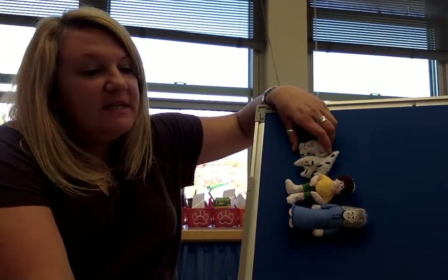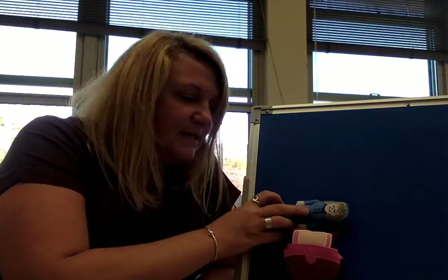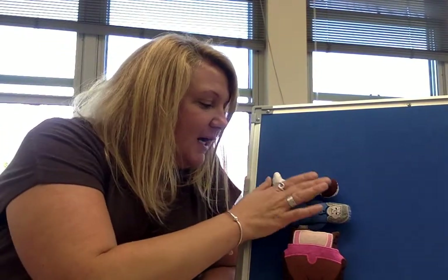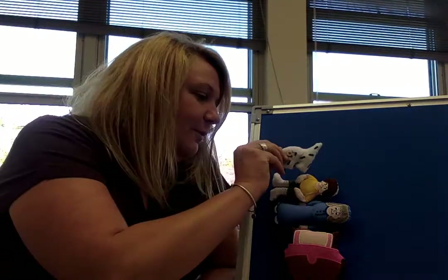I'm gonna mix these up and I want to see if you can help me put them back in order. What was the very first thing in the story? It's the napping house — the cozy bed. So the cozy bed is first. Then who was on the cozy bed? It's the granny. The granny comes next. Then the child — the dreaming child. Who was on top of the child — was it the cat or the dog? The dog — the dozing dog.